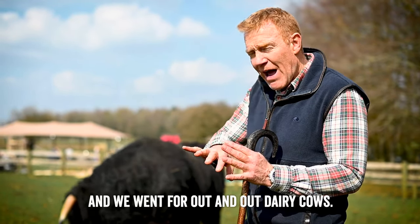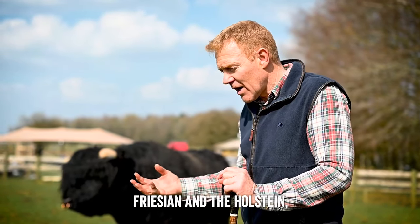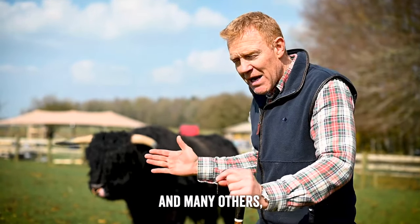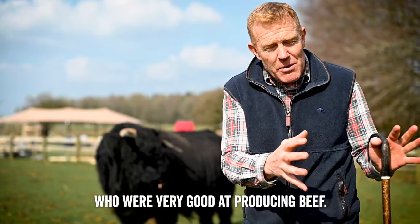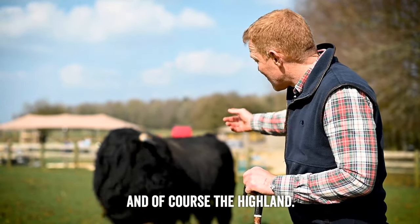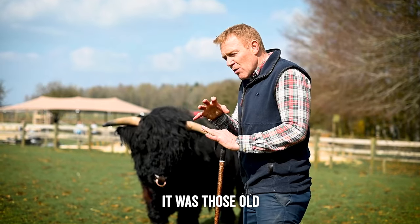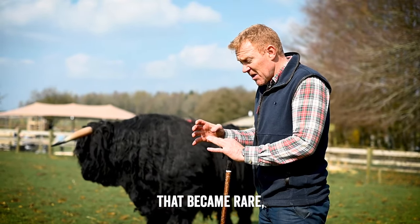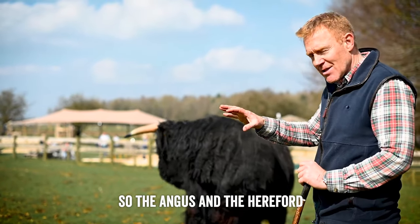Then we specialized in cattle production. We went for out-and-out dairy cows - the black and white Friesian, the Holstein, the Jersey, the Guernsey, and many others - and then specialized beef breeds. The well-known British breeds would be the Hereford and the Angus, and of course the Highland. It was those old-fashioned dual-purpose breeds that became rare, while the specialist beef breeds did a lot better.